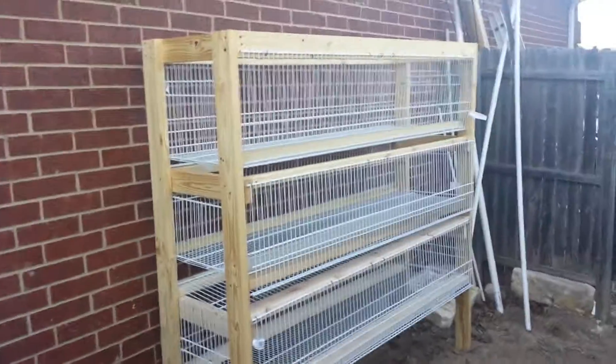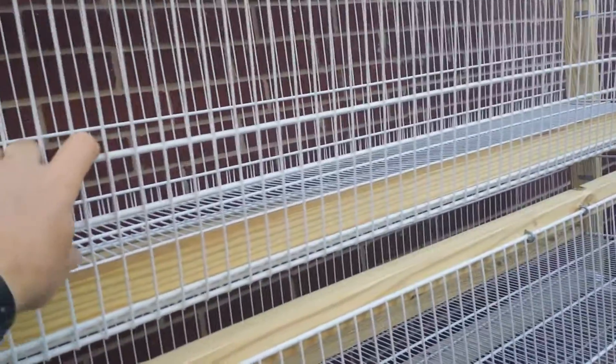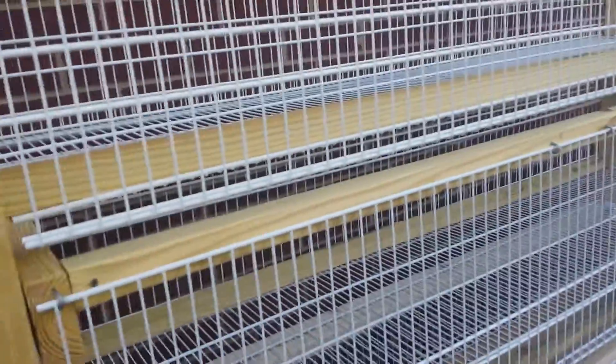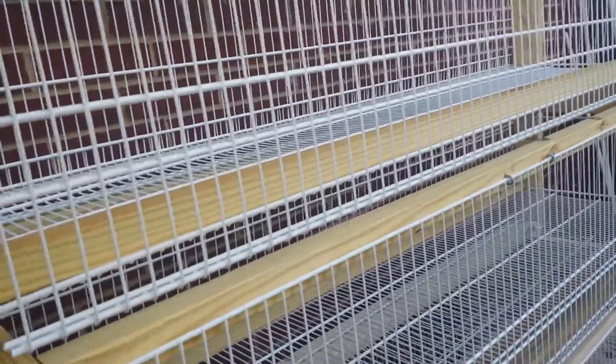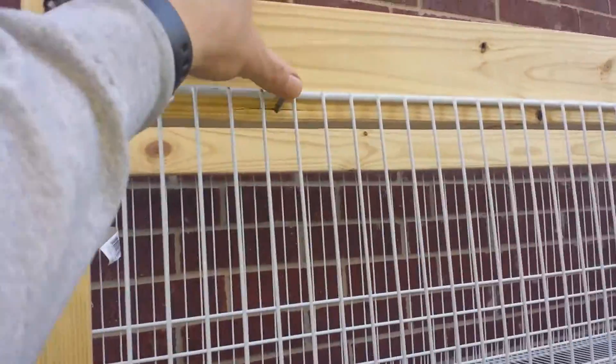So here is my rabbit cage. I spoke with Jay Nol and he suggested going with wire shelving, because the poo and all that won't stick to it — it'll just fall right down. I think it's 16 by 20 by 16. For the hinges I used fencing staples. My intent is to put a divider right in the middle, so I'll have one rabbit on each side.